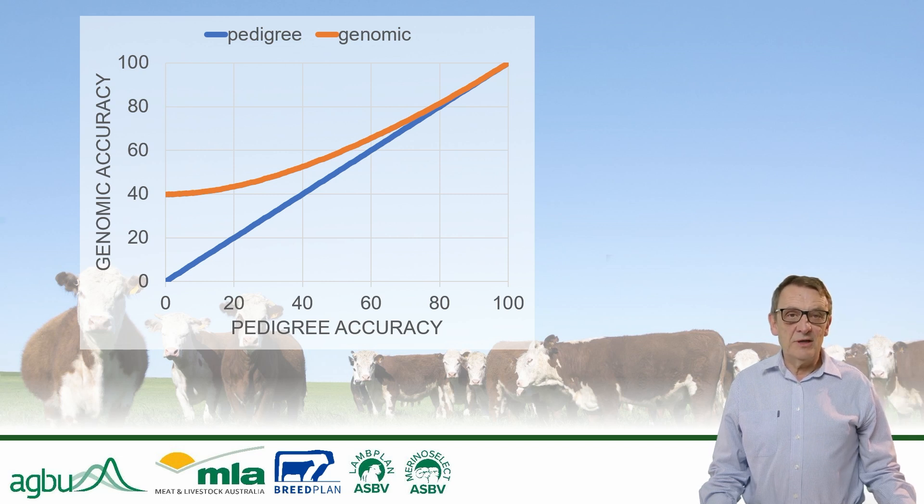And finally, the availability of genomic tests, coupled with the development of reference populations, has been a game changer in terms of increasing the accuracy of breeding values early in life. For example, reproduction traits are usually lowly heritable and can only be recorded on breeding females after the main selection point. Accuracy for reproduction traits in young bulls or rams can be increased substantially by genomic testing supported by an effective reference population.